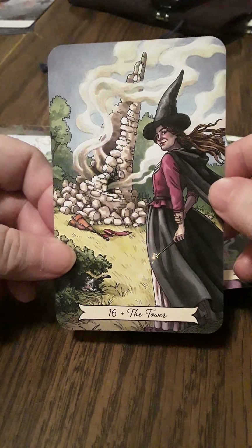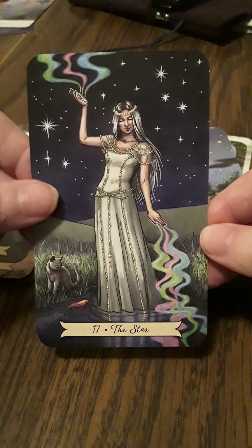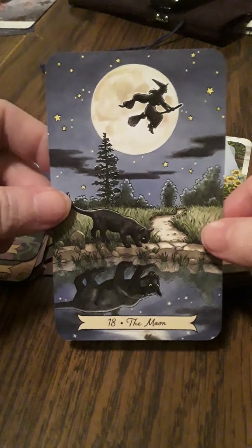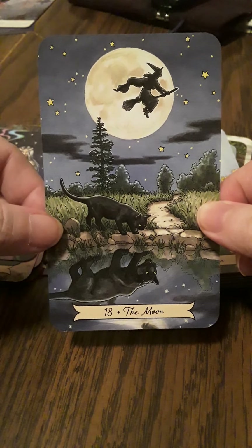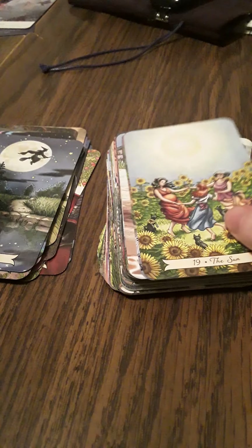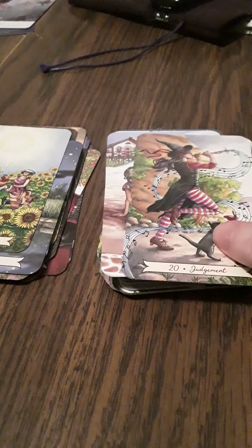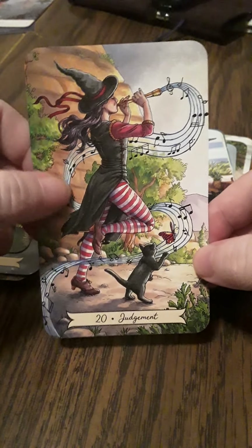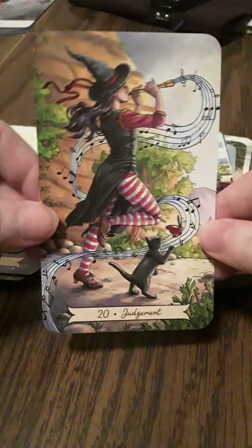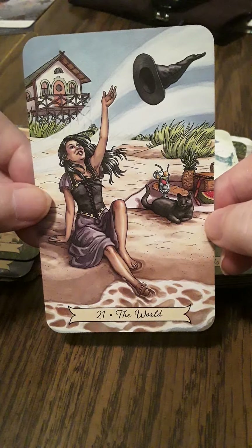The Tower — she looks like maybe she might have had something to do with this tower. The Star — that is just beautiful. The Moon — oh, that's gorgeous! I love that cat. I love how the reflection is bigger too — things are not always what they seem in the moonlight. The Sun — this is really lovely. Judgment — it gives me sort of a Pied Piper feel, like time to pay the piper. And the World — I love that.